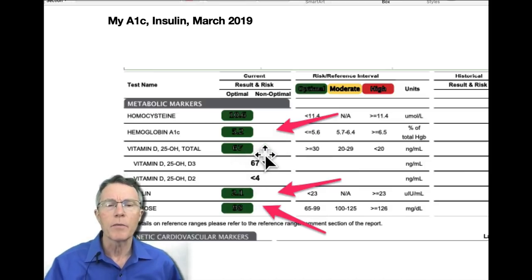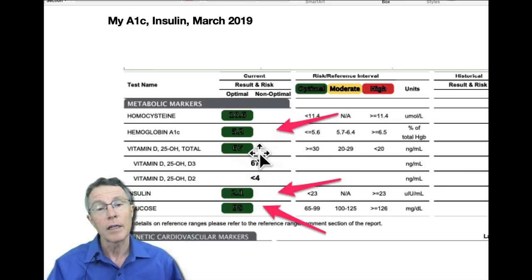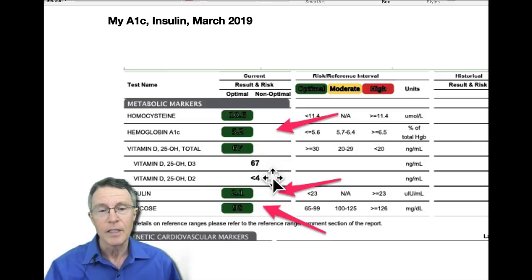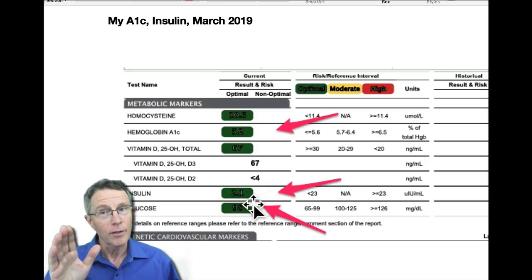Those of you who've seen some of my other videos may remember that I got a little too high on my vitamin D3 — up to 90 at one point because I got confused about when I was taking the pills and took them twice a day for a couple of months. I stopped for a while, went back to daily, and now I'm back down to 67.